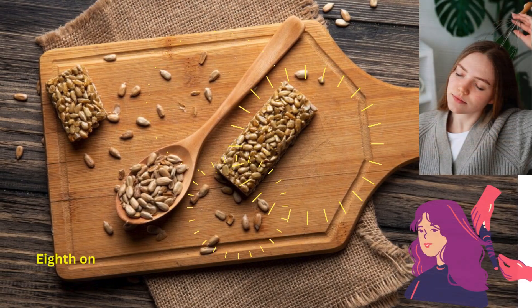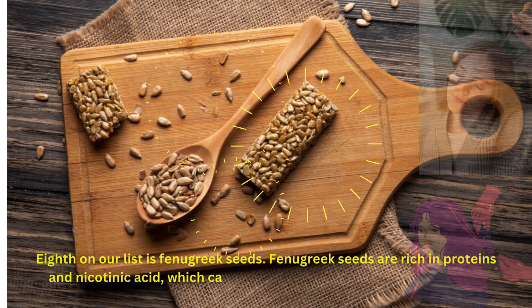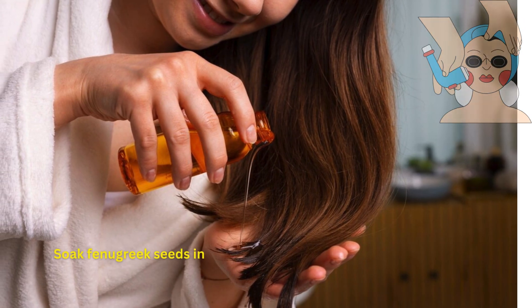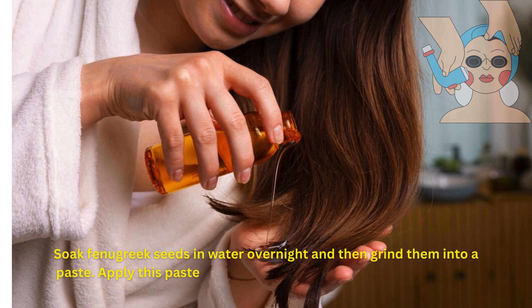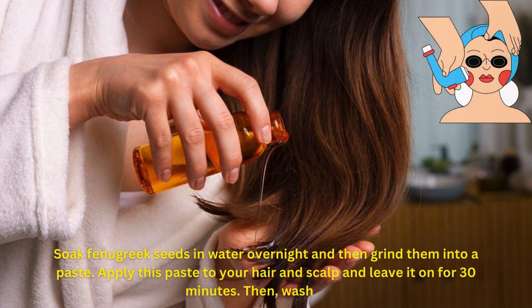Eighth on our list is fenugreek seeds. Fenugreek seeds are rich in proteins and nicotinic acid, which can help prevent gray hair and improve hair health. Soak fenugreek seeds in water overnight and then grind them into a paste. Apply this paste to your hair and scalp and leave it on for 30 minutes, then wash it off.